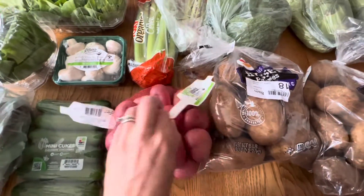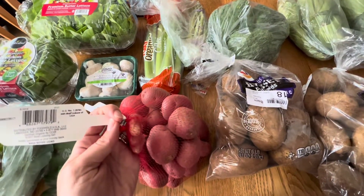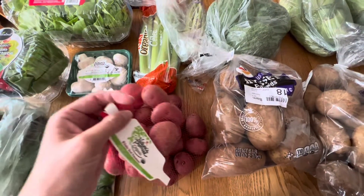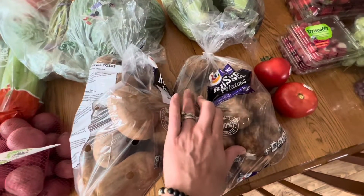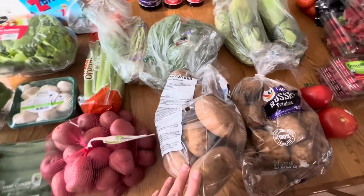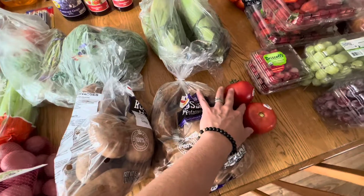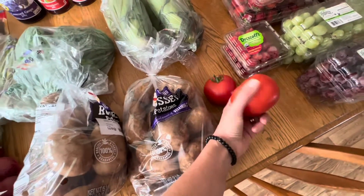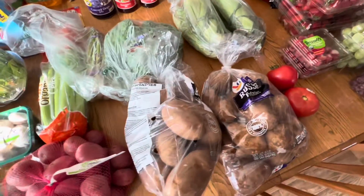I got two bags of red potatoes — these are organic, one-and-a-half pound bags. I also got two five-pound bags of russet potatoes. I did request these to be organic, and I requested organic cucumbers, but these were my substitutions. I also requested organic tomatoes because our tomatoes are pretty much done at this point, but I just got some regular tomatoes, which is okay. Fresh is better than nothing.